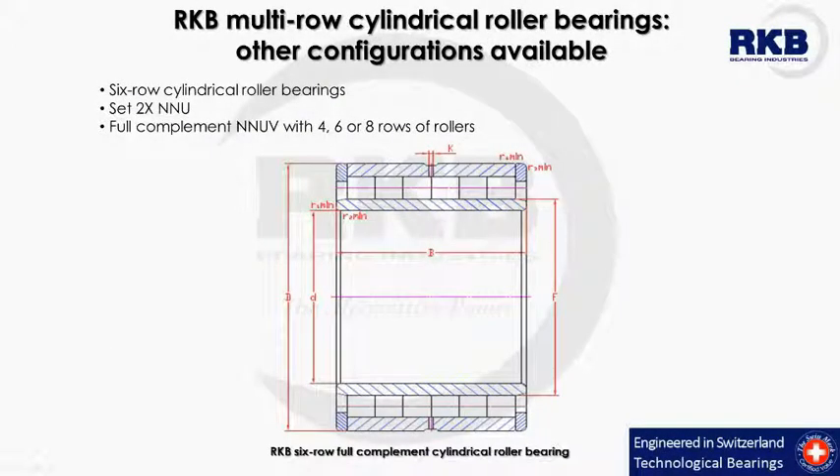Furthermore, the RKB group produces other configurations of multi-row cylindrical roller bearings, among which the cylindrical roller bearings with six rows of rollers, the set of two NNU cylindrical roller bearings, and the full complement NNUV bearings available with four, six, and eight rows of rollers. These configurations — especially the six-row cylindrical roller bearings and the full complement ones — are characterized by an increased radial load capacity and therefore provide longer fatigue lives compared to standard products.